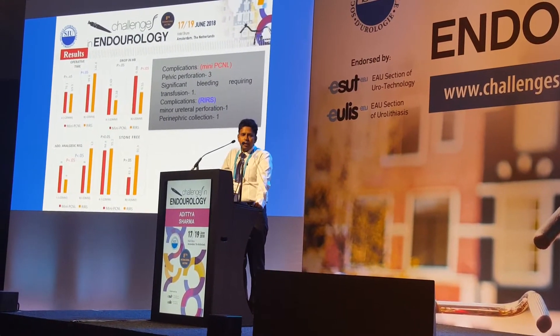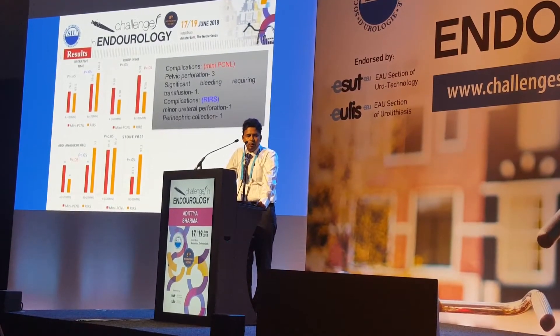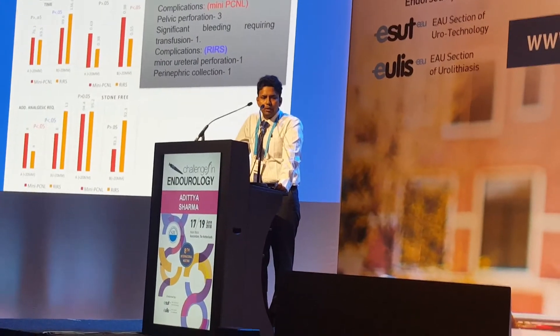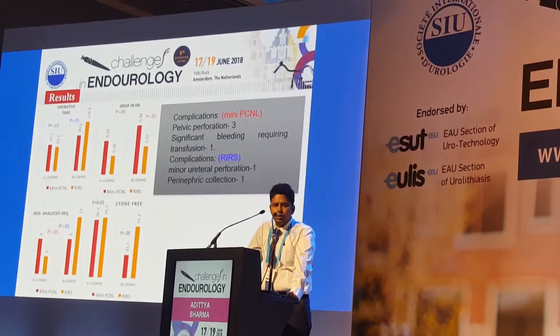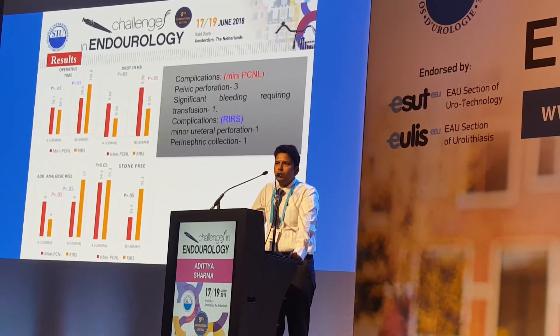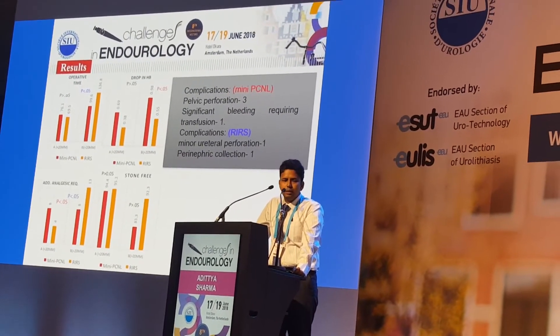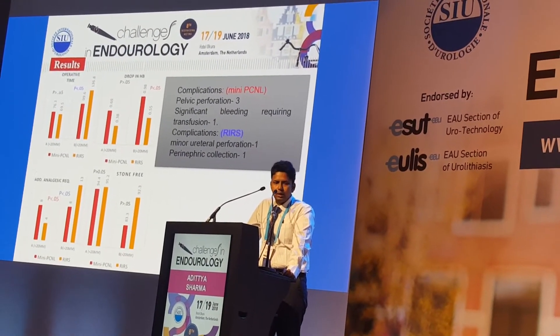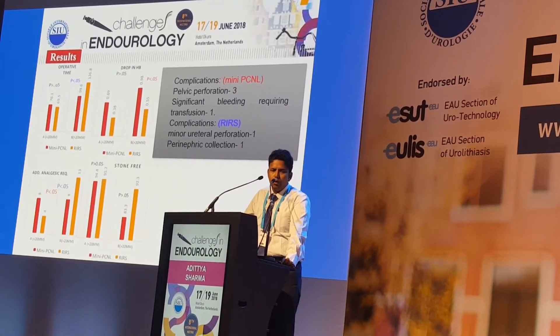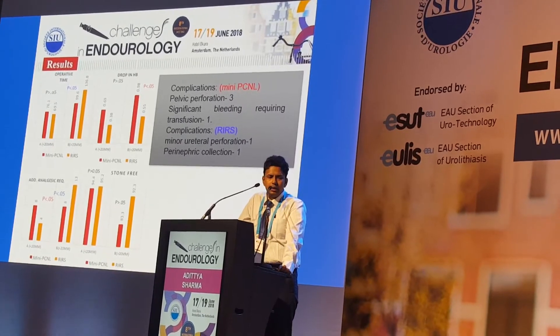Additional analgesia requirement was higher for mini-PCNL in smaller stones, but significantly higher for RIRS in larger stones. Stone-free rates for both stone size groups were comparable, with no statistically significant difference. Overall complications were few and all managed conservatively.